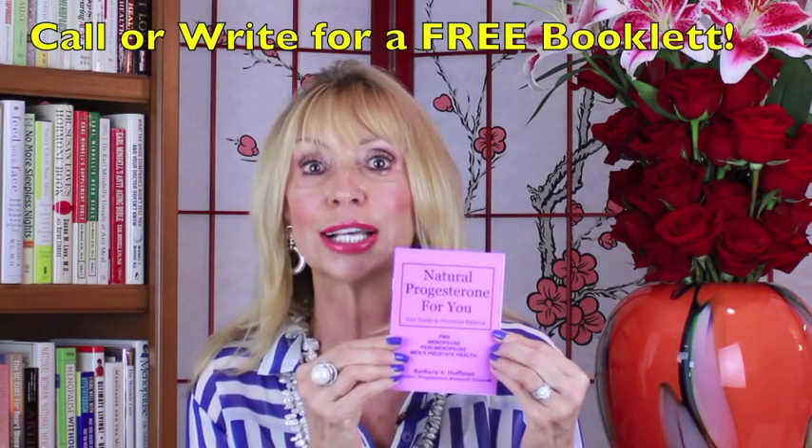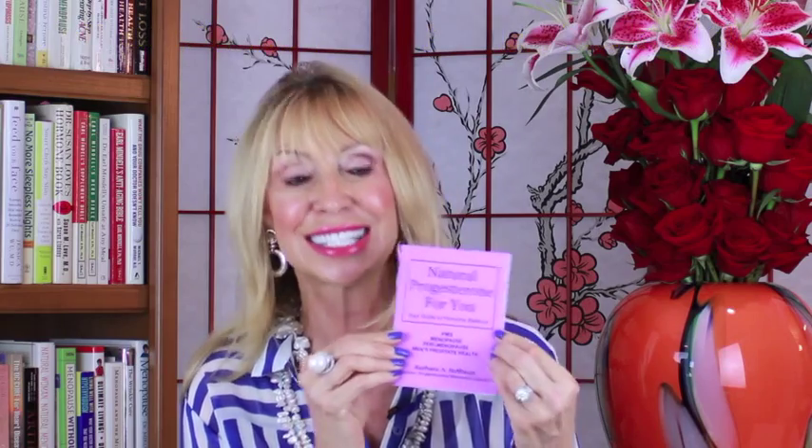I want you healthy. Proverbs 1 says, let the wise hear and increase in learning. And Proverbs 8, for wisdom is more precious than rubies. That's for us. Thanks for watching — it's all in here for you so you can read about natural progesterone. And yes, once again, Barbara matched her nail polish to her outfit. Unintentionally. Thanks for watching, I'll see you soon.